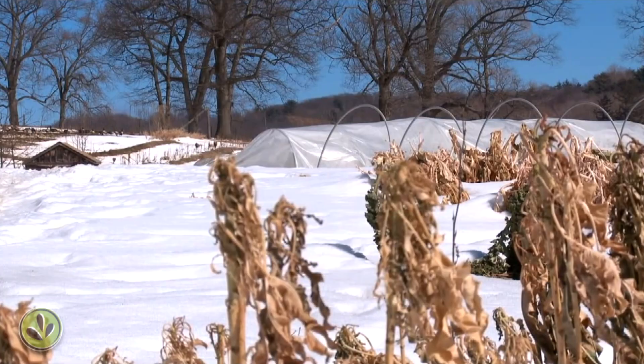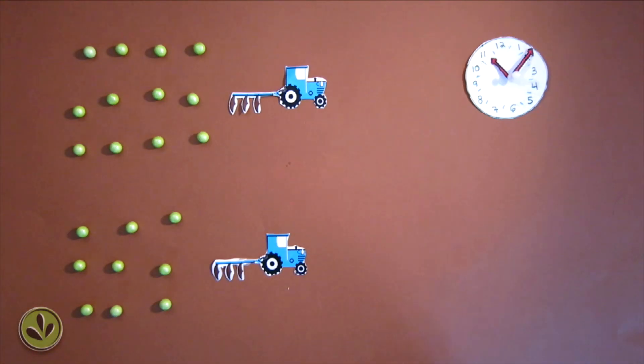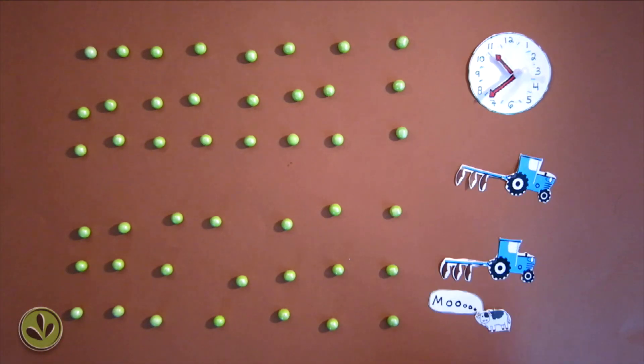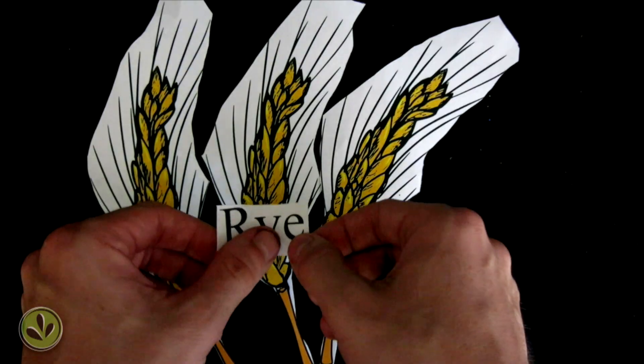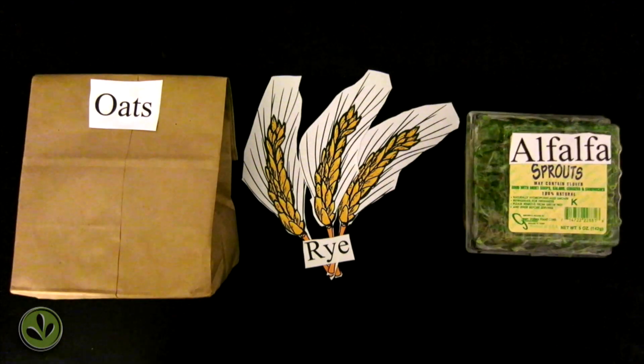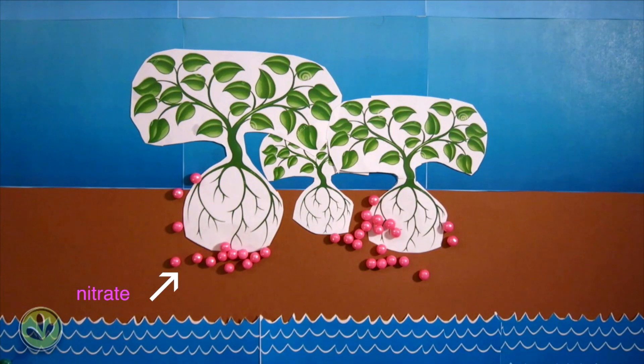So how do you fix the problem? One of the best ways to prevent nitrate from leaching is to spread precise amounts of fertilizer at exactly the right time. Another is to plant cold weather cover crops. Planting oats, rye, or alfalfa in the off season can help hold the nitrate at the top of the soil profile and prevent it from running down into the water system.